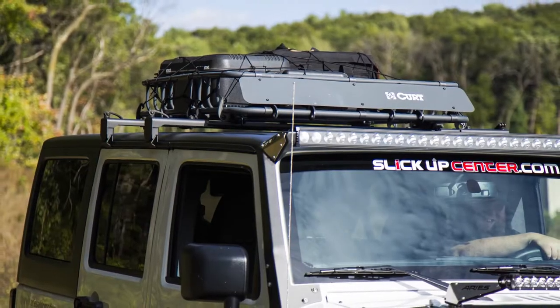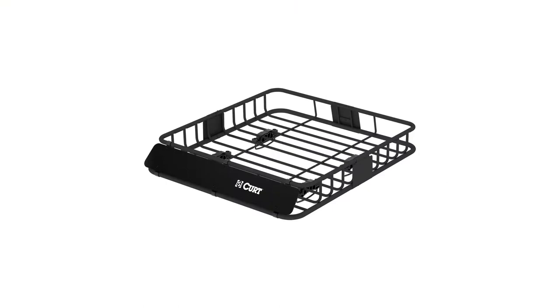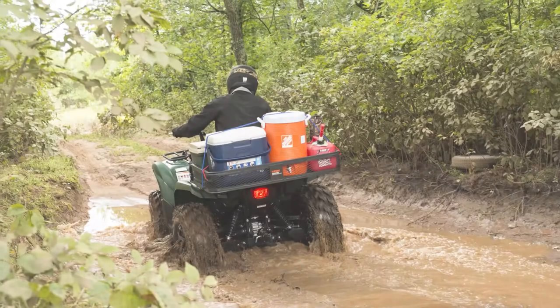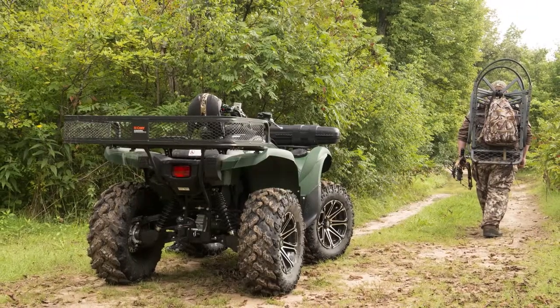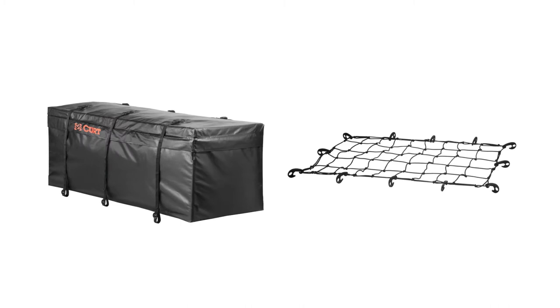A roof-mounted cargo carrier is available as well. This model can be altered from its original 10 square feet of storage to 16 square feet by installing the extension piece. Curt's ATV cargo baskets can be used as an ATV or UTV cargo carrier. In addition, the carrier's cargo can be secured and waterproofed with Curt's cargo nets and cargo bags.